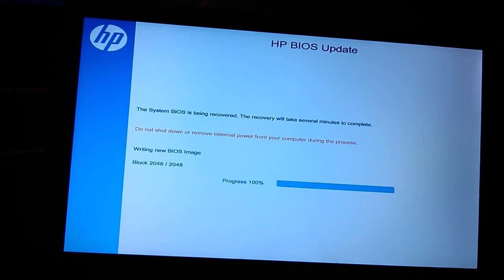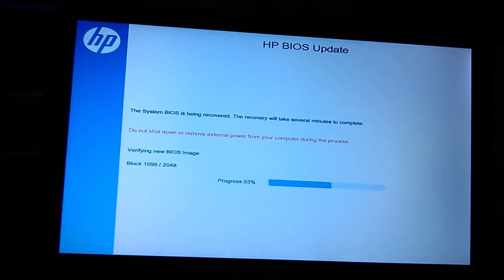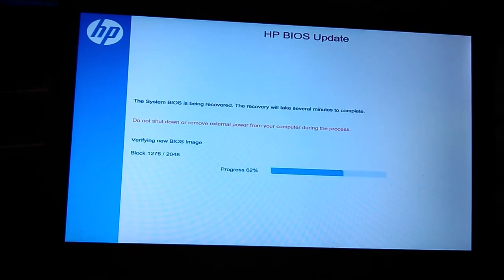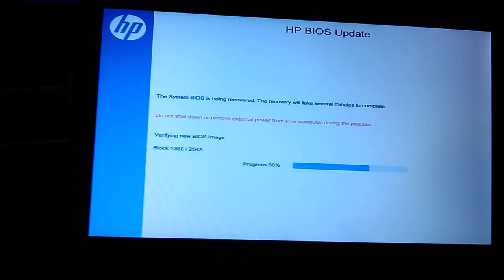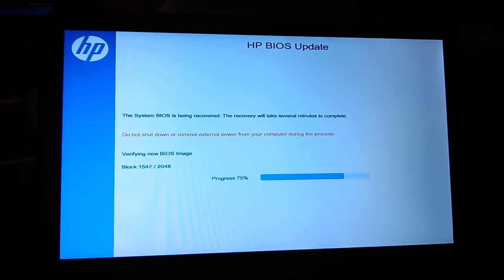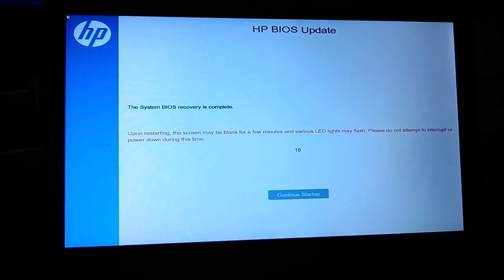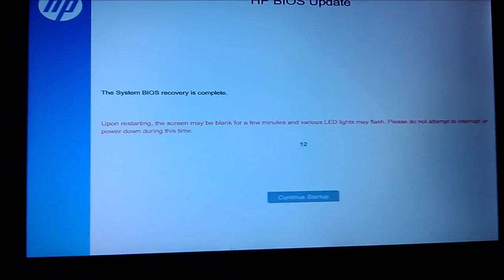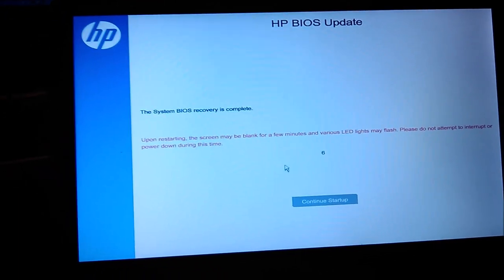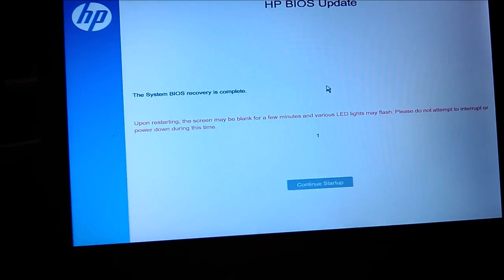Okay, written the image, now it's just going to verify it. System recovery is complete. 3, 2, 1, restart.